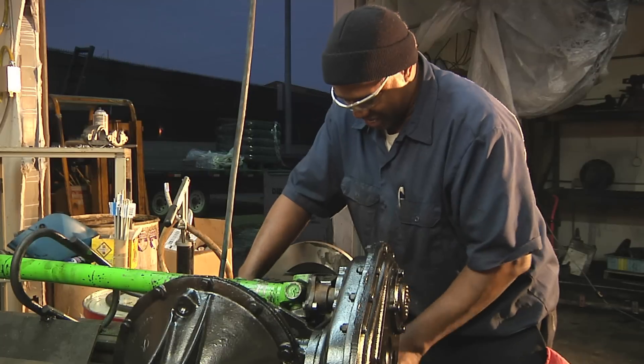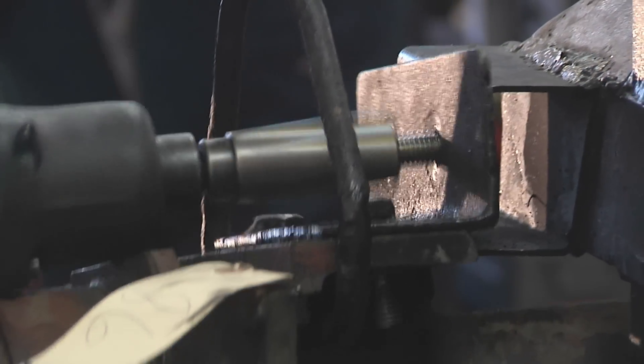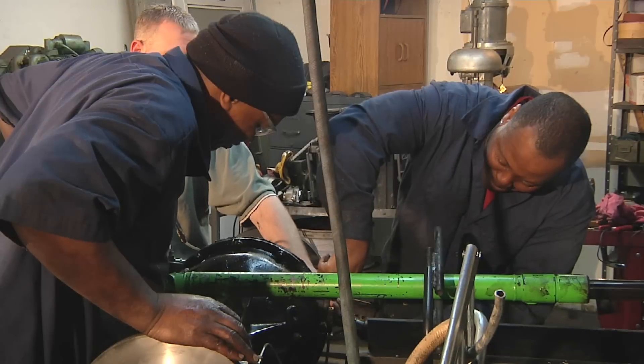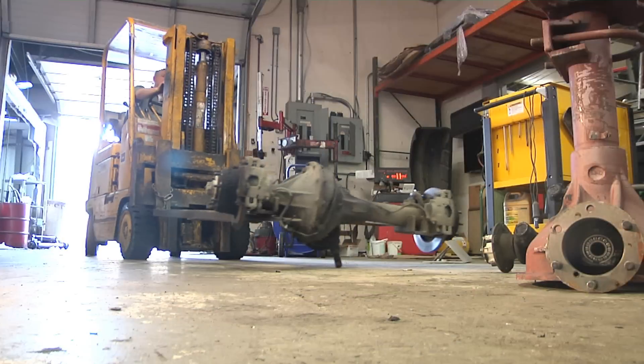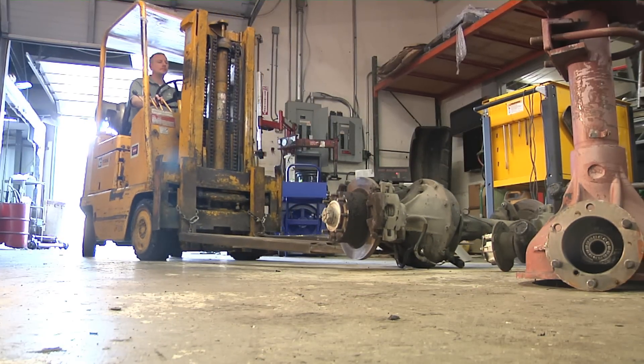Raw materials are saved, greenhouse emissions are reduced, which minimizes toxicity to our planet. It also lowers equipment costs by adding value to end-of-life components, taking items destined for the landfill and making them new again.